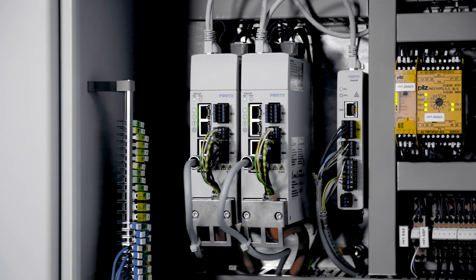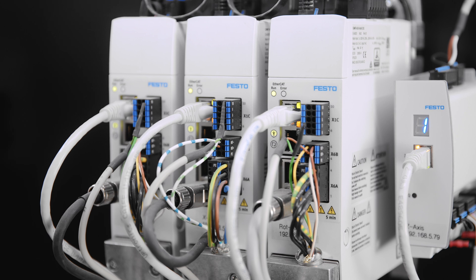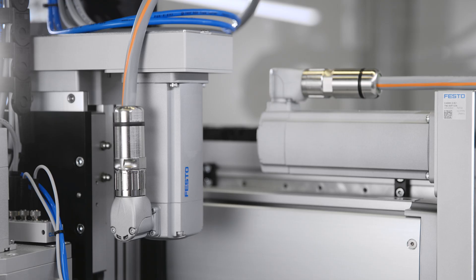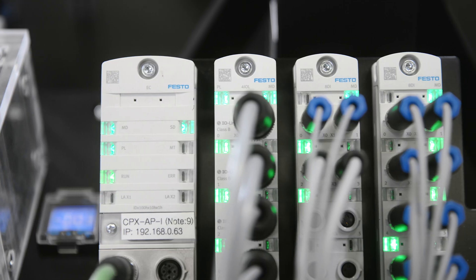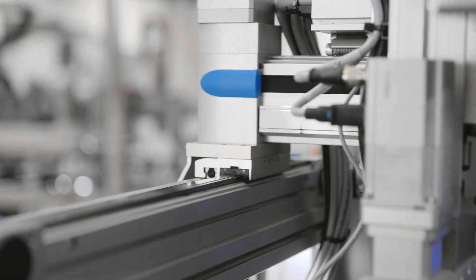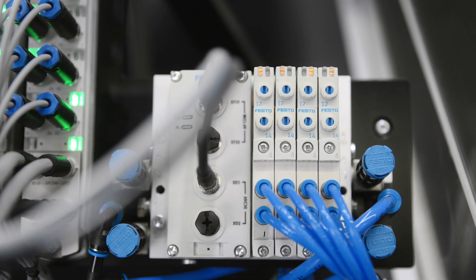Especially when you need to get a system up and running when commissioning a servo drive system. Commissioning software for servo drives, motors, and controllers is standard in the market for all suppliers. But the commissioning of these products together with mechanics, remote I/O, and valve terminals in one and the same tool is outstanding.